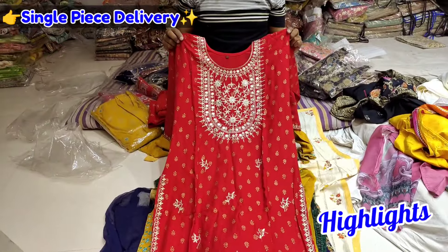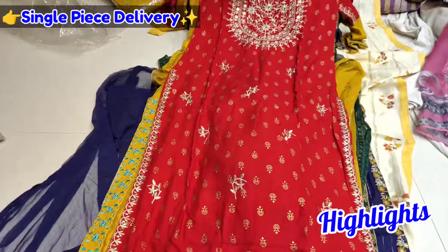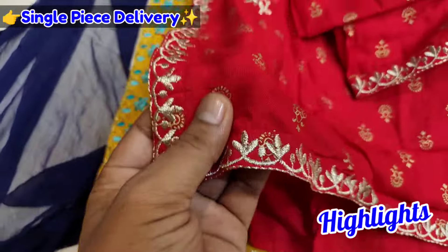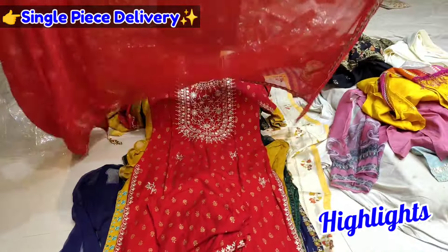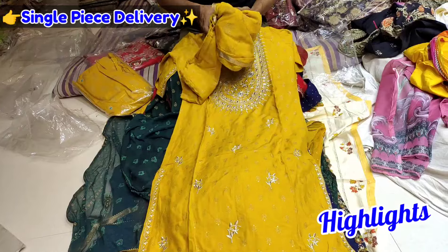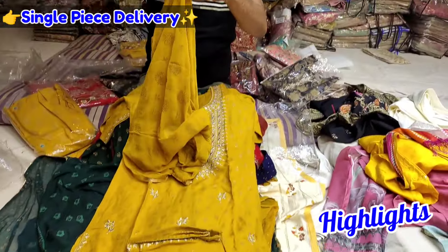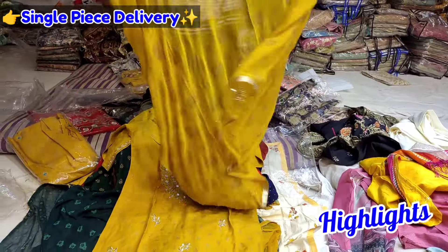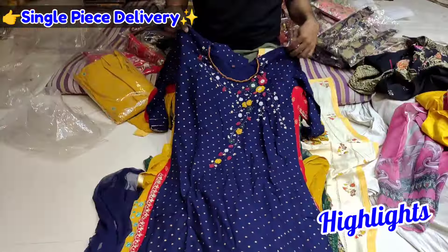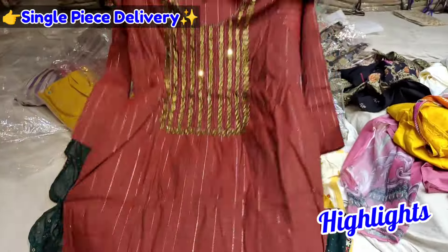I am very impressed with the design and the design is very good. The bottom is also very good. The casual wear is very good. The size is LXL and XXL and the color is very good. The top is very good. The top and bottom is very good.